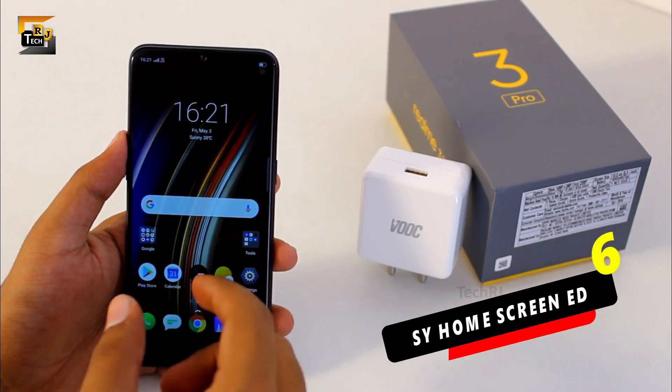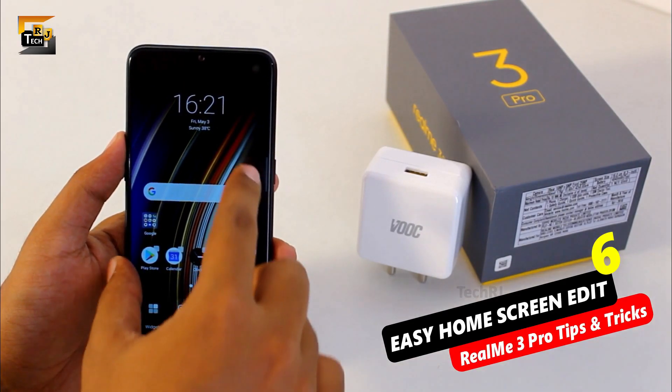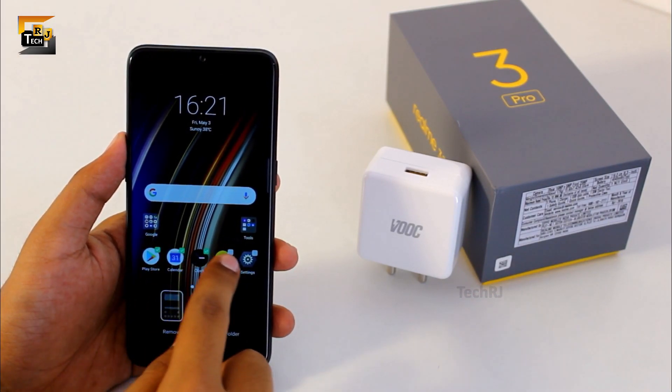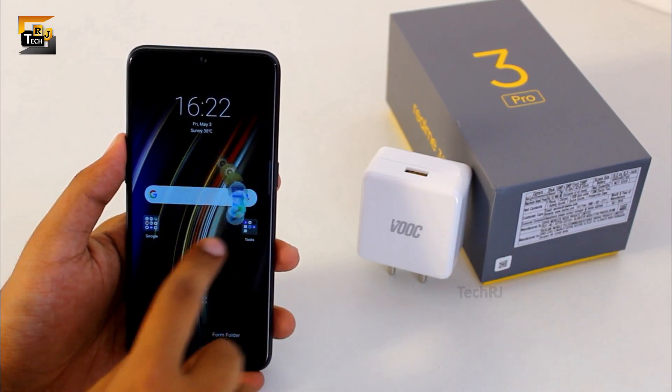This new version of ColorOS in this phone also provides easy home screen editing options. You need to pinch like this on your home screen. If you wish to move many applications at once then you need to select all these applications and as you can see you can easily move all these applications collectively.